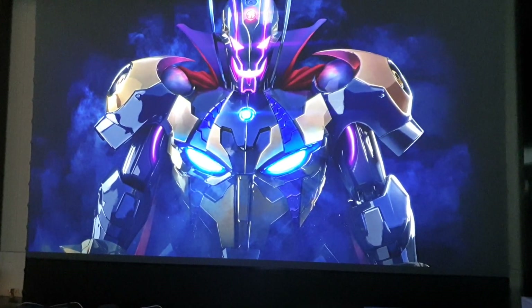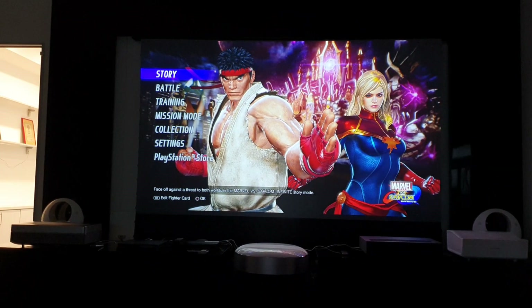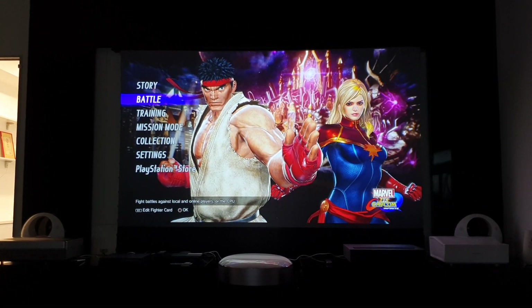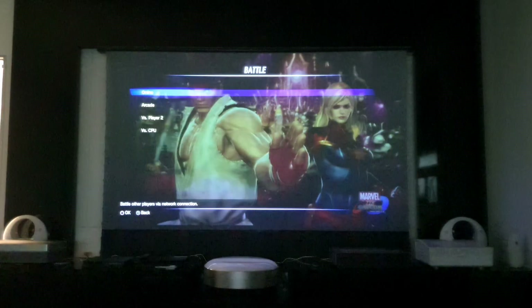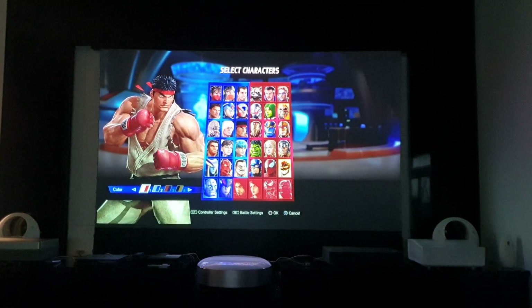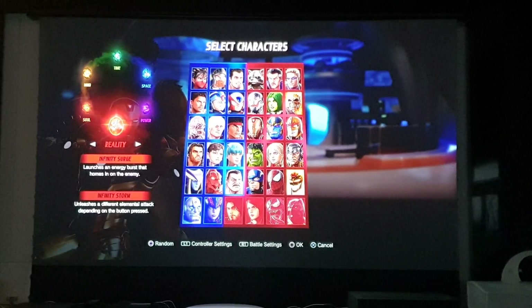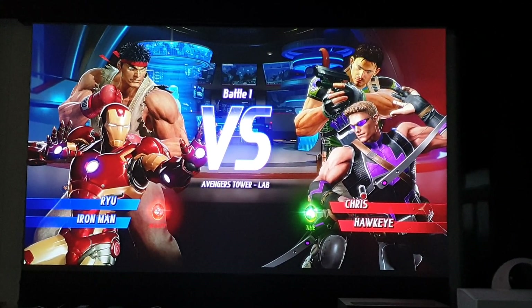Okay, I'm going to demonstrate on this Street Fighter versus Marvel Capcom. You can see very clearly because this is very fast movement — if you have any lag, you'll see it very clearly. I'm going to select Battle, then Arcade mode. Now loading. I'll select Iron Man. So this is Arcade Battle mode. Now let's see if there's any lag or not.